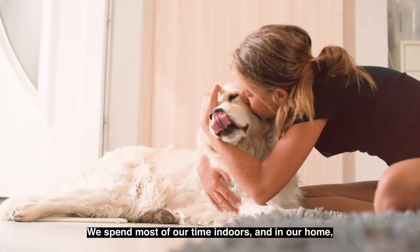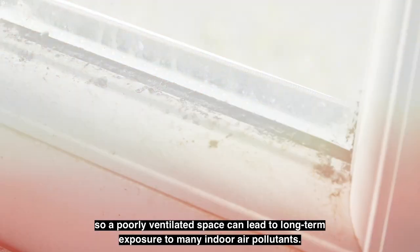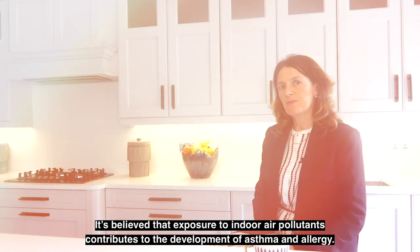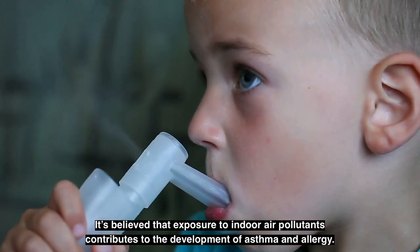We spend most of our time indoors and in our home, so a poorly ventilated space can lead to long-term exposure to many indoor air pollutants. This can lead to short-term and long-term health effects. It's believed that exposure to indoor pollutants contributes to the development of asthma and allergy.